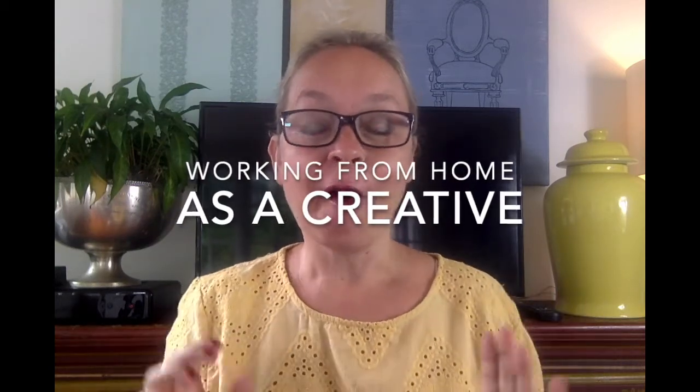Hello there, it's Emma, your creative business mentor. We are heading into 2021 and we need to talk about how to get the best of working from home when you're a creative.